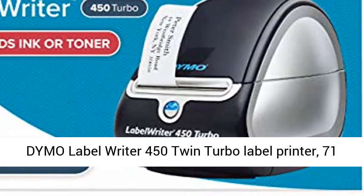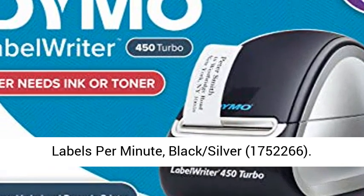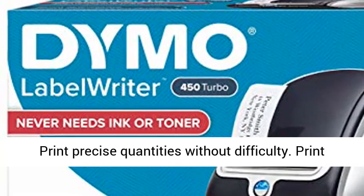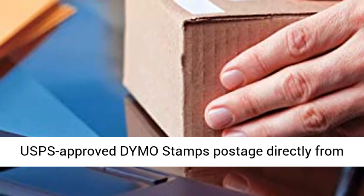Dymo LabelWriter 450 Twin Turbo Label Printer, 71 labels per minute, black silver, model 1,752,266. Eliminate the waste and hassle of sheet labels — print precise quantities without difficulty.